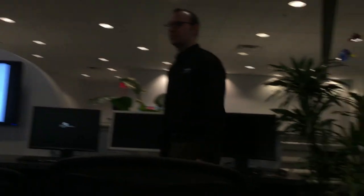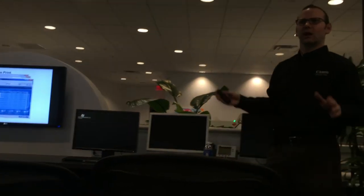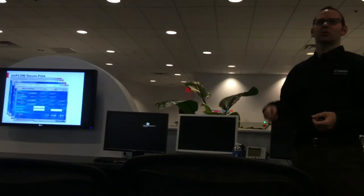I go to the secure printing and I will see my job sitting here waiting for me. These options at the bottom are all available and really suited to whatever the customer needs. But let's say I wanted to change what this document did — say I wanted hole punching and I forgot to turn it on. I can then come in here, turn the hole punching on, release my job, and I don't have to go back to my desk.